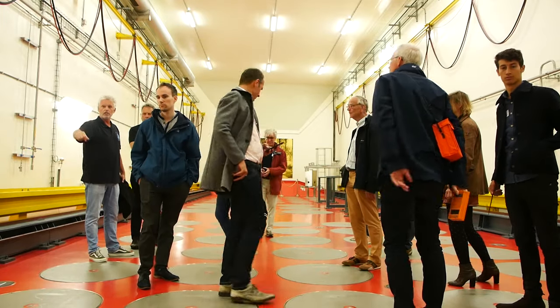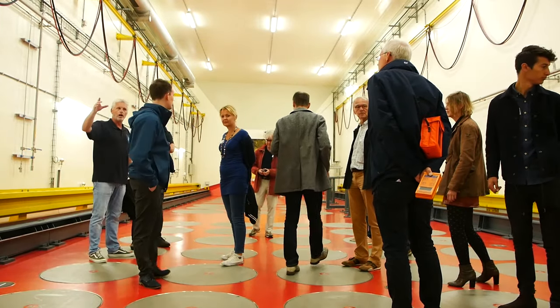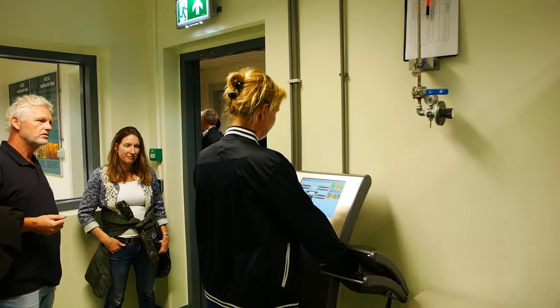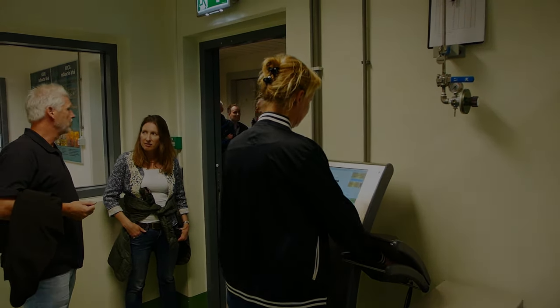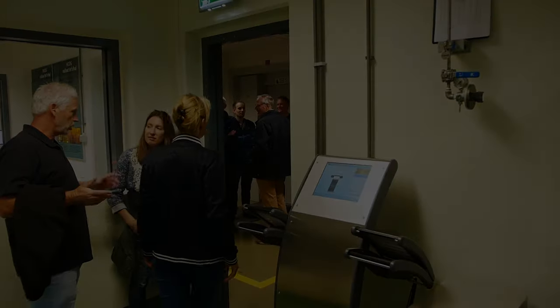It was a very interesting day. Kovra occasionally has tours. If you want to visit Kovra, I suggest you first consult their website and perhaps send them an email. Thank you all for watching, and have a nice day.